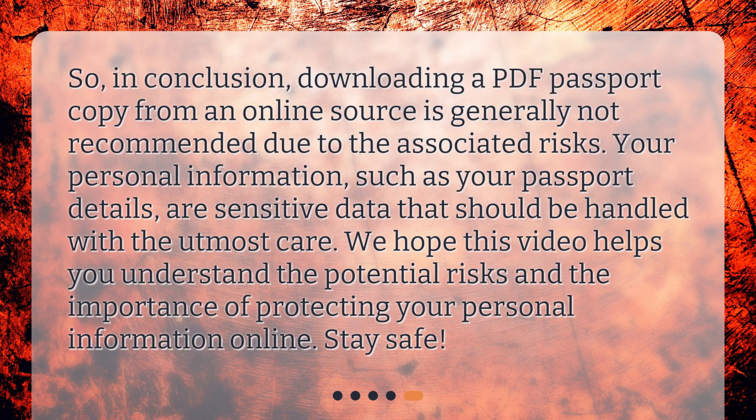So, in conclusion, downloading a PDF passport copy from an online source is generally not recommended due to the associated risks. Your personal information, such as your passport details, are sensitive data that should be handled with the utmost care. We hope this video helps you understand the potential risks and the importance of protecting your personal information online. Stay safe!